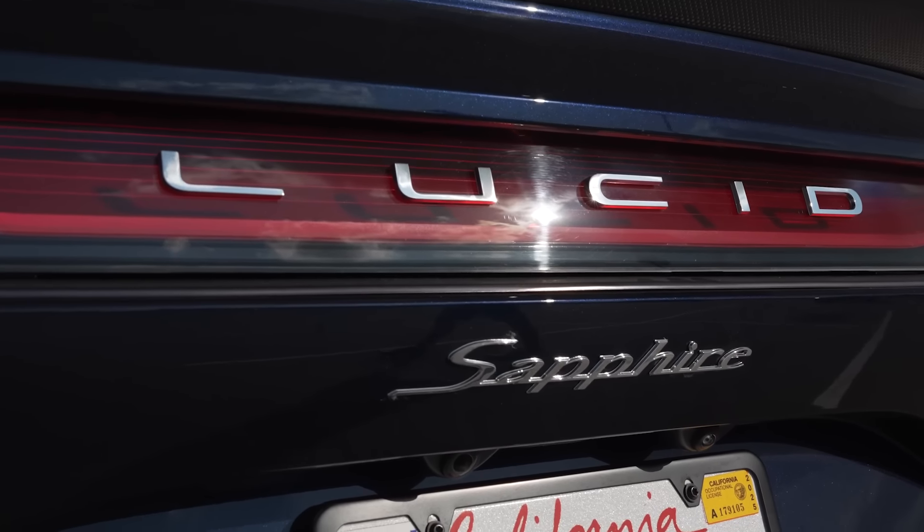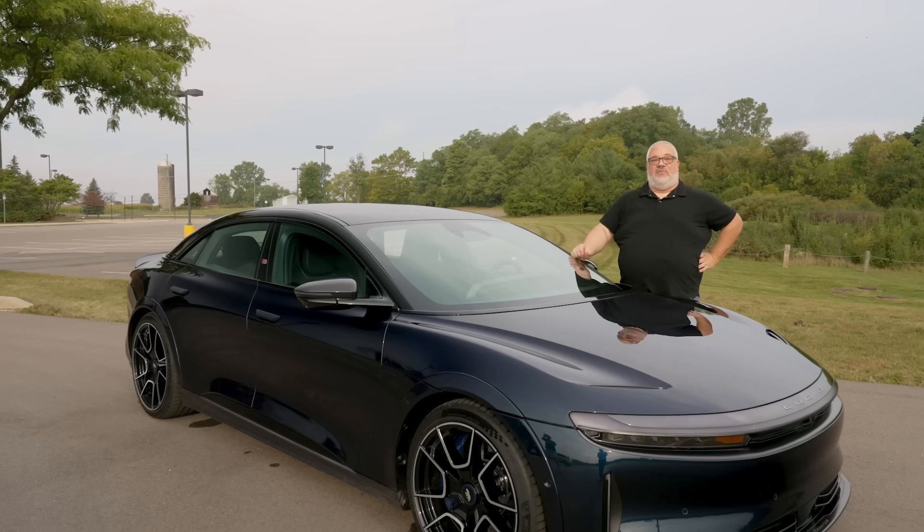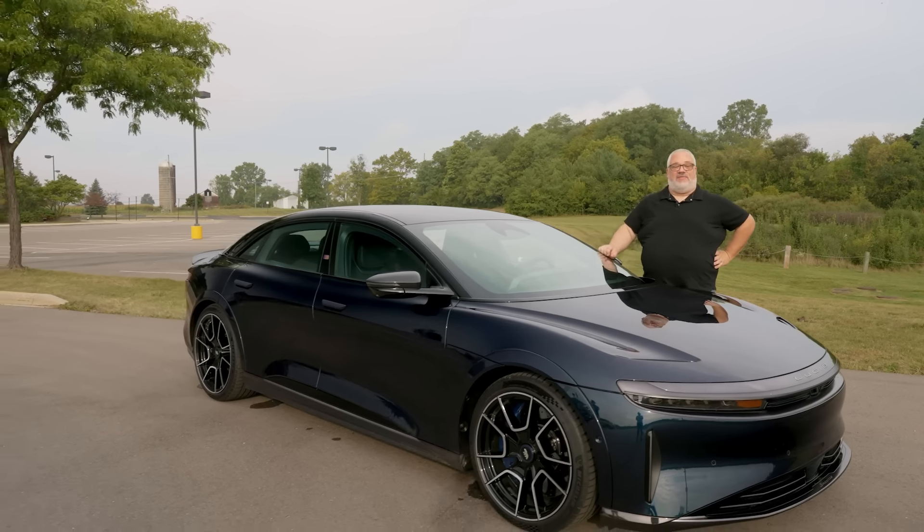So what exactly is the Sapphire? That is the tri-motor version of the Lucid Air — two motors in the back, one motor up front for all-wheel drive. It makes 1,234 horsepower and puts all of that power down basically through software. There is no mechanical limited slip differential between the front and rear wheels; it uses traction control, stability control, and torque vectoring software that Lucid developed in-house. It uses 20-inch wheels up front, 21-inch wheels in the back, and custom Michelin PS4S tires with a special compound developed just for this vehicle.